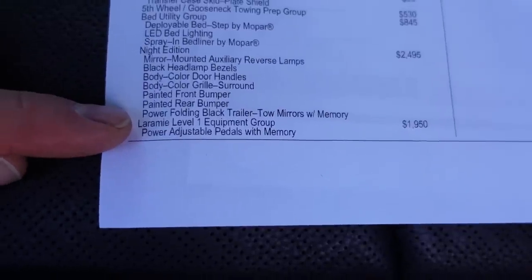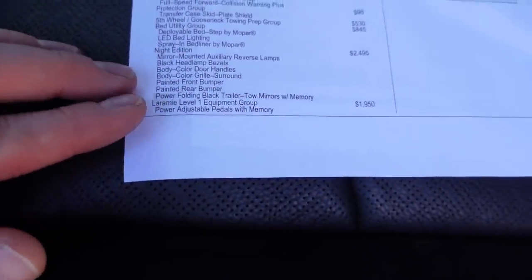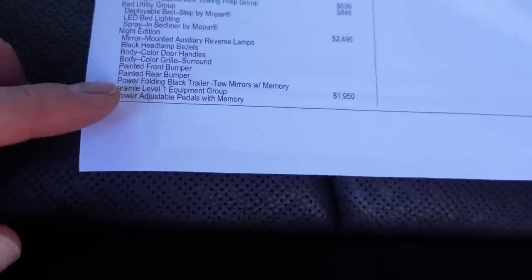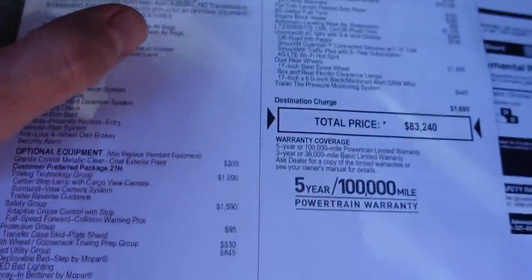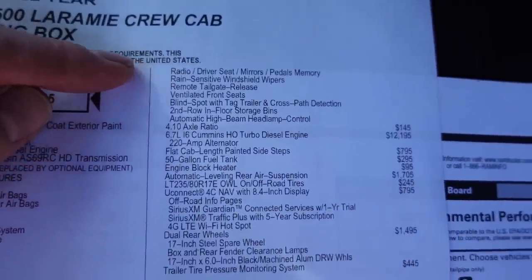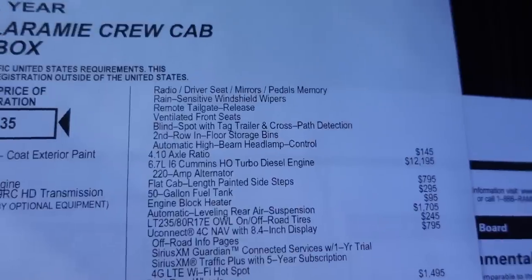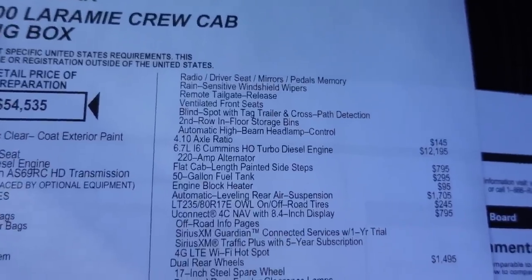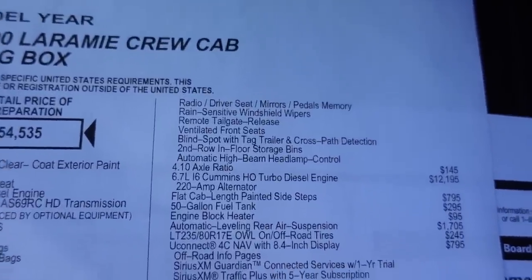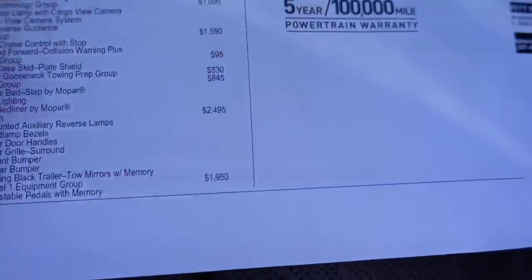The next option is the Laramie Level 1 Equipment Group. There were two different levels — Level 1 and Level 2 — with a bundle of different options. If I remember right, Level 2 forced me to get some other upgrades I didn't care for, so that's why I stuck with just the Laramie Level 1 Equipment Group.